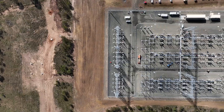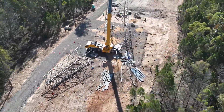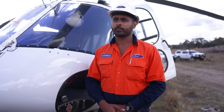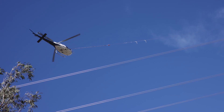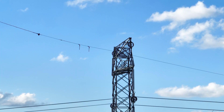We've completed all civil works and all foundation works. We've completed 95% of tower assembly and erection, and we're just over halfway with our stringing. We use helicopters to pull draw wire or conductor from the ground at break and winch sites through the towers — it's quite an exciting thing to see happen.